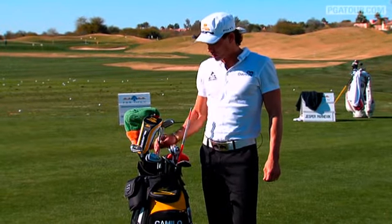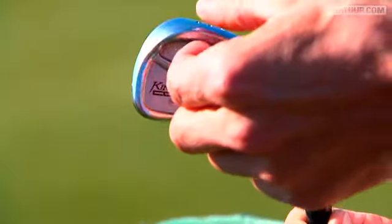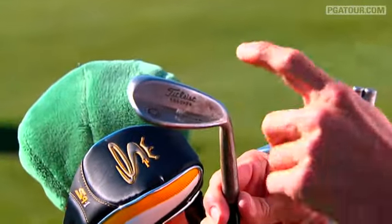Then we go to the three iron, which is different than all the other clubs in the bag. It just has a little more weight on the bottom, which allows me to get it up in the air easier. I don't have a four iron because I put a 63 degree wedge in the bag instead.